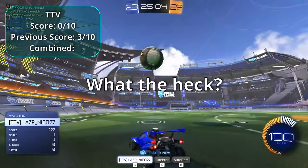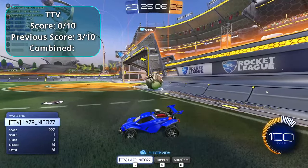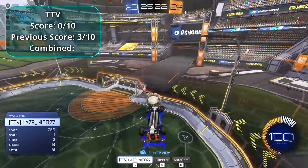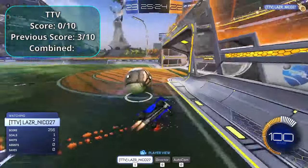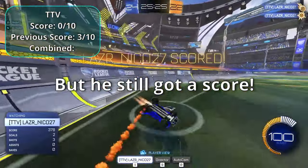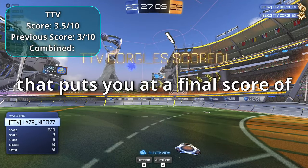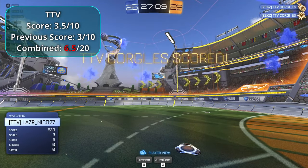TTV gets close on several attempts but still manages to score — giving that a 3.5. TTV ends up with a final score of 6.5.